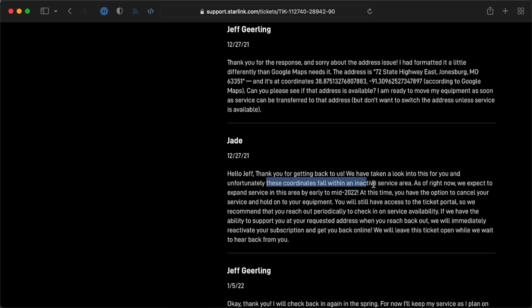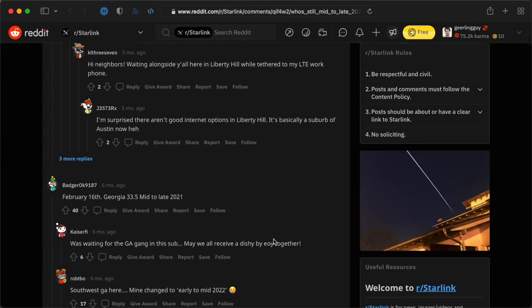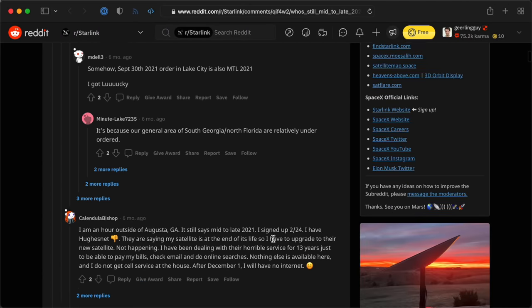Every few months I'd check Starlink's website, and I even asked support a couple times, but they've always said I can't transfer it to her address yet. She had even pre-ordered in March last year. When she pre-ordered, it said it would come in mid to late 2021. Then in late 2021 it changed to 2022. Now it says it could be 2023 before she gets Starlink.